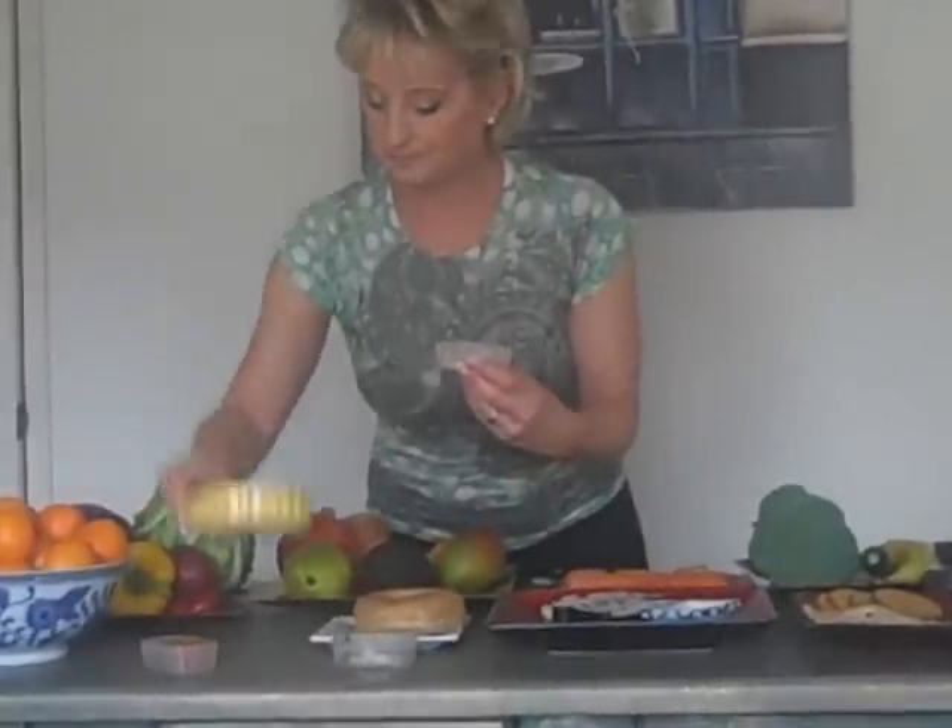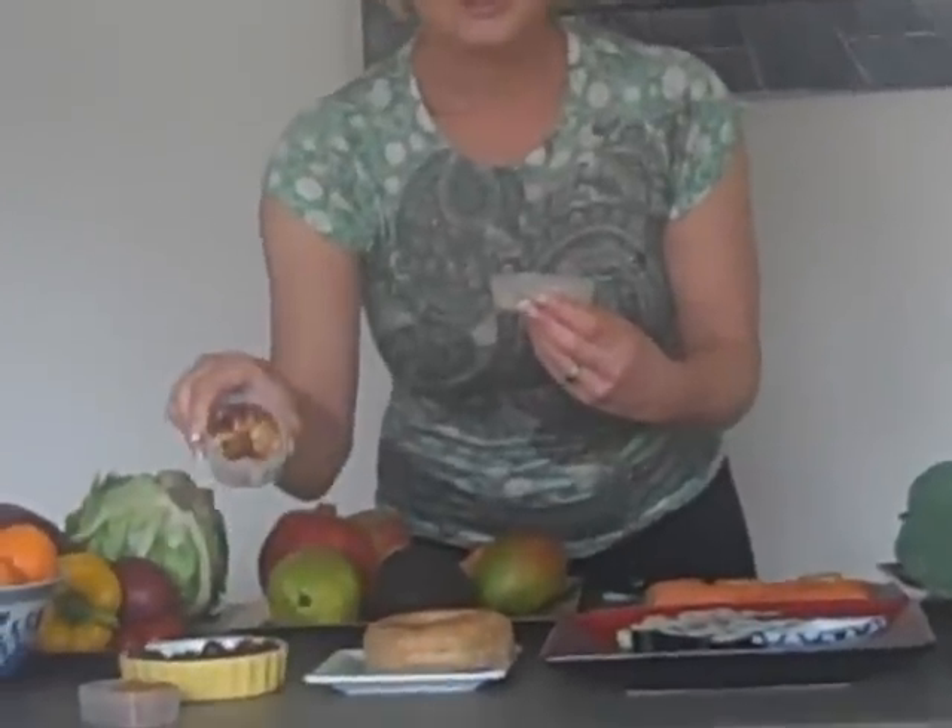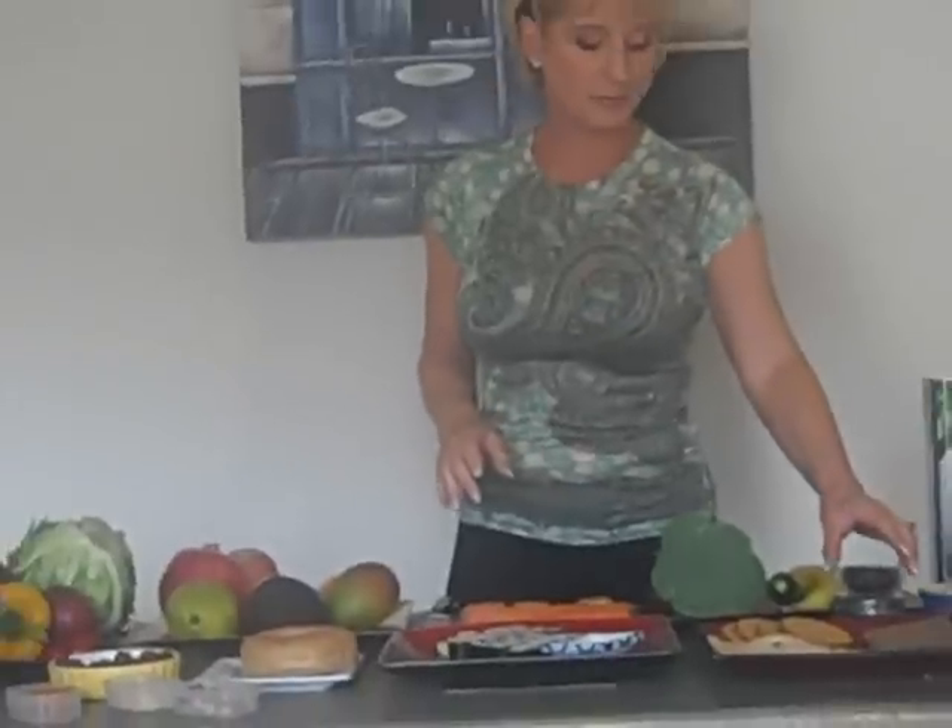For the snacks, I do one to two ounces of nuts, dried fruit, up to 20 grapes, more nuts. You can even carry these little cutie tangerines with you as a snack. So that's all very, very important.